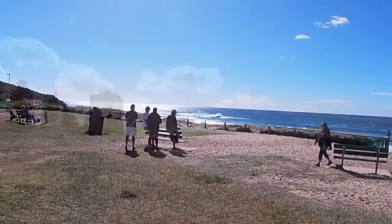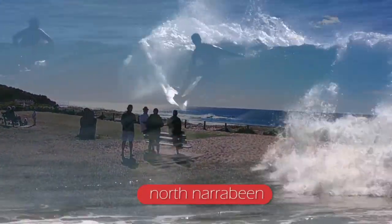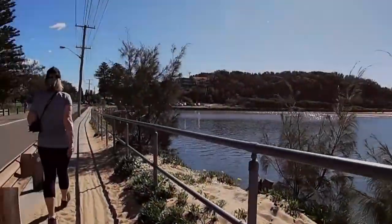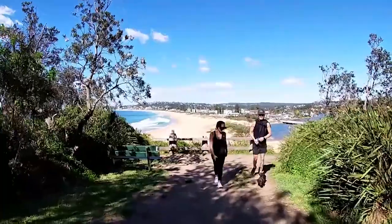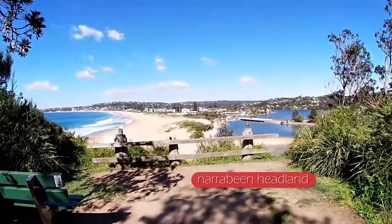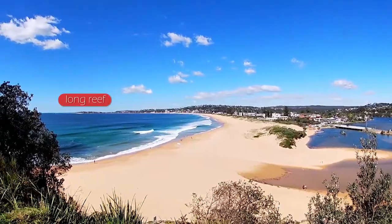Go back to Ocean Street and walk to North Narrabeen with its world famous surf break. Cross Narrabeen Lagoon Bridge and go up the wooden stairs to the right. Take the track to the right and you arrive at the lookout on Narrabeen Headland. This magnificent view extends all the way to Long Reef.